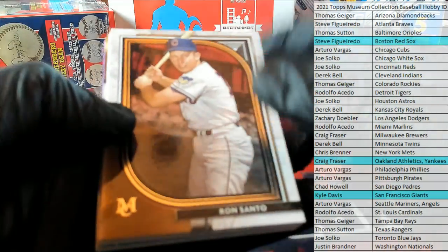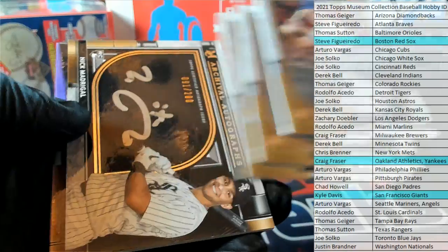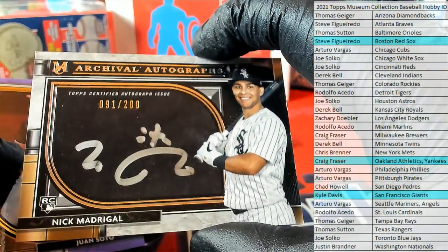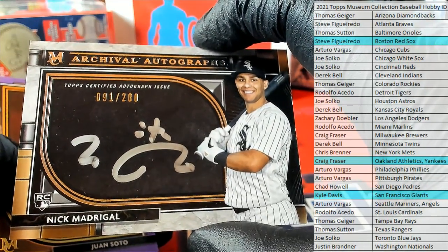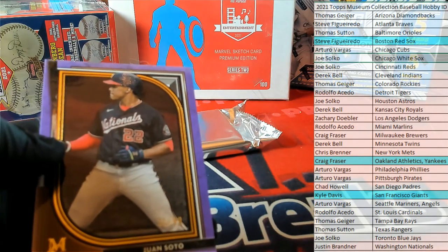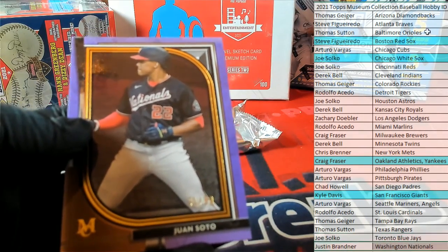Ron Sano. Max Scherzer. Jacob DeGrom. Madrigal rookie — nice, good one — 91 of 200, White Sox. There you go, Joe S., that's coming out to you. Archival Auto. We've got a Juan Soto right here, 31 of 99, Nationals. There you go, Justin — Justin B. — coming to you.